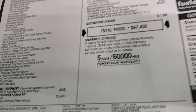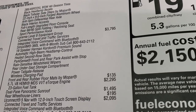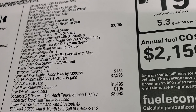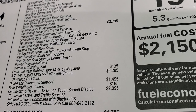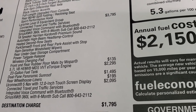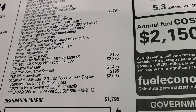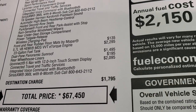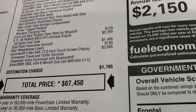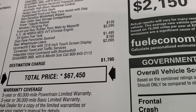This is a Laramie Level B — there are no more Level 1s and 2s, they're Level A's and B's. The Level B group is $3,795 and includes connected travel and traffic services, integrated voice command with Bluetooth, Sirius XM 360L with six-month subscription, 19-speaker Harman Kardon premium sound, automatic high-beam headlamp control, heated second-row seats, park sense front and rear park assist with stop, rain-sensitive windshield wipers, rear under-seat storage, power tailgate release, and wireless charging pad. This one also has all-weather floor mats, e-torque for $2,295, a 23-gallon fuel tank, dual panoramic sunroof for $1,495, rear wheelhouse liners, and the Uconnect 5 radio with the 12-inch screen for $2,095. Total MSRP is $67,450.